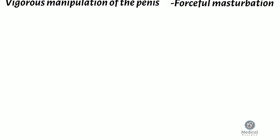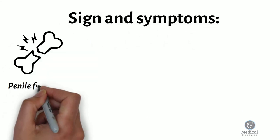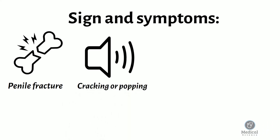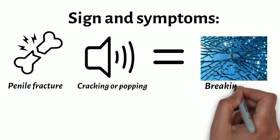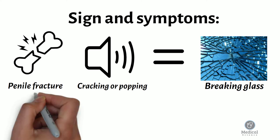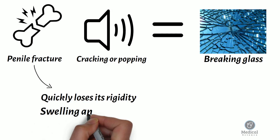At the time a penile fracture occurs, there is usually a cracking or audible popping sound, sometimes described as similar to breaking glass. The penis then quickly loses its rigidity. This detumescence is quickly followed by swelling and bruising, leading to the classic eggplant deformity.